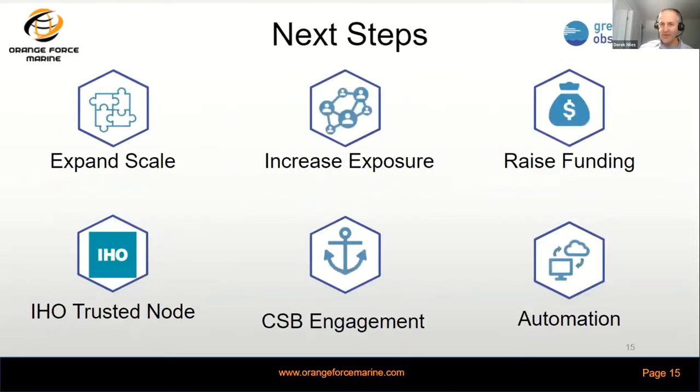Our next steps are to increase the exposure for our initiative and technology, hopefully raise some funds, expand scale, engage other vessels across the Great Lakes and potentially internationally, automate the process to make it closer from a ping-to-chart perspective, and engage to share our data through an IHO trusted node — which the Great Lakes Observing System now is — in support of the larger Seabed 2030 project.